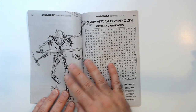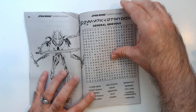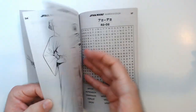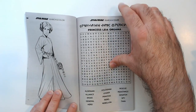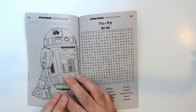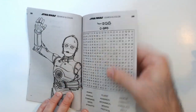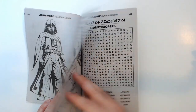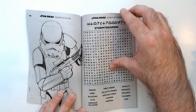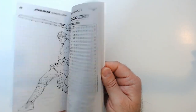Got to skip a page here. General Grievous. So now we have some Saga here, it's classic. R2D2, C-3PO, Darth Vader, Stormtroopers, Jawas, and quite a few more.